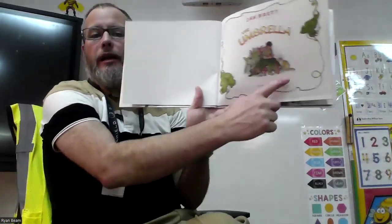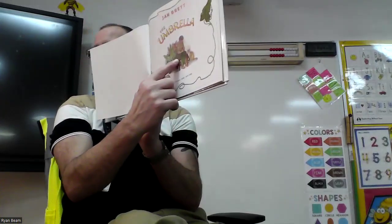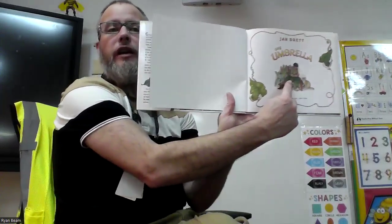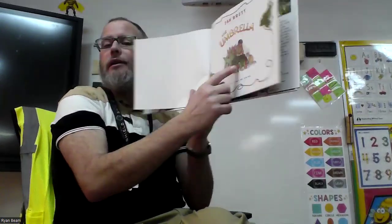You'll have to pay attention. There are some words in this book in a different language called Spanish. This is about a boy that goes into the jungle looking for animals. We'll find out his name in a minute.